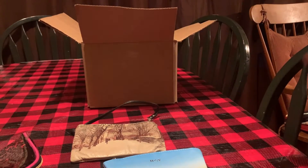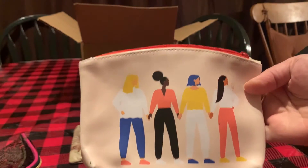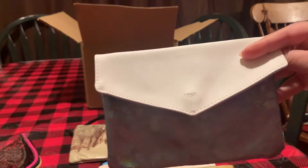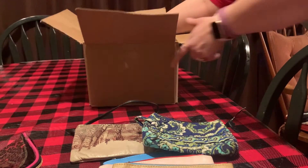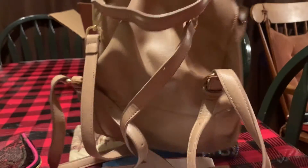A Vera Bradley bag. Another Ipsy bag, another Ipsy bag, and another envelope-looking Ipsy bag. The main reason I wanted this lot is this nice suede backpack.